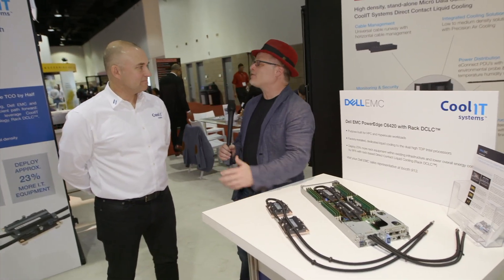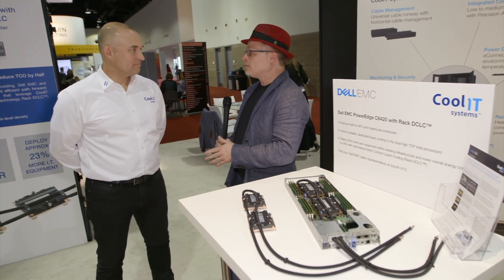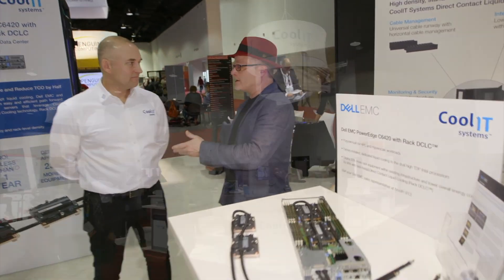Hi, I'm Chris with InsideHPC. We're here at SC17 in Denver, Colorado, and this afternoon we're at the Cool IT Systems booth with the CEO, Jeff Lyon. Jeff, welcome to Denver. Why don't we start at the beginning for folks that might not know — who is Cool IT Systems and who do you help?